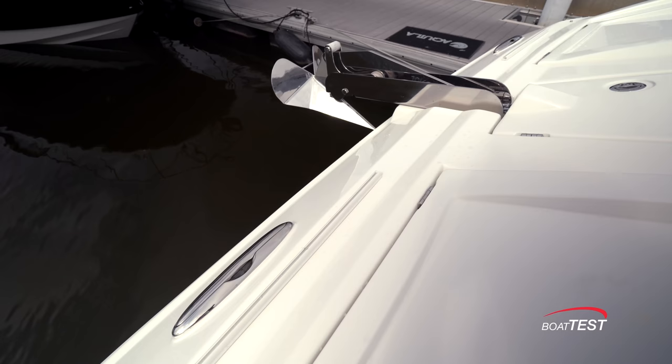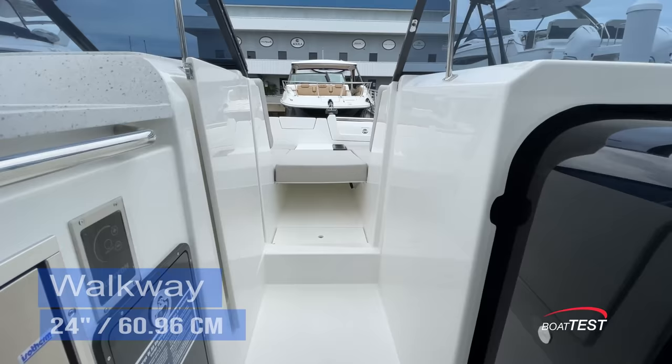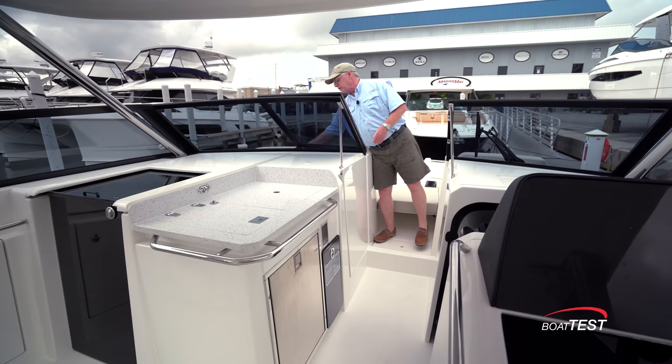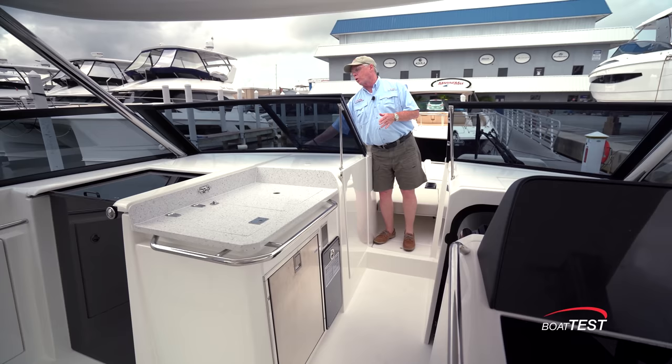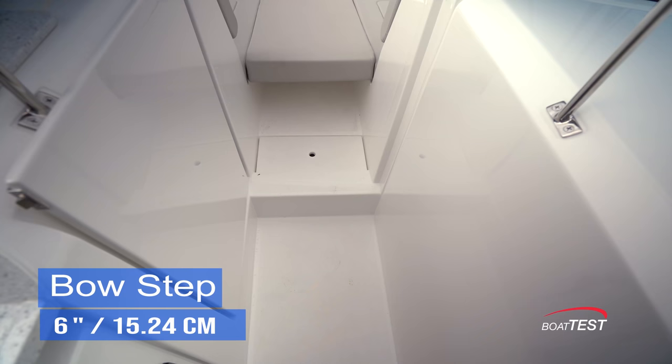There are four cleats at the bow — two to the side, two to the front — all nine-inch pull-up style. That brings us to the walkthrough, which is 24 inches wide. The opening windshield is held open by a catch that needs to be unlatched. I'd rather see a magnetic catch because it's a lot easier to open and close. There's an air dam held in position by a post and socket.